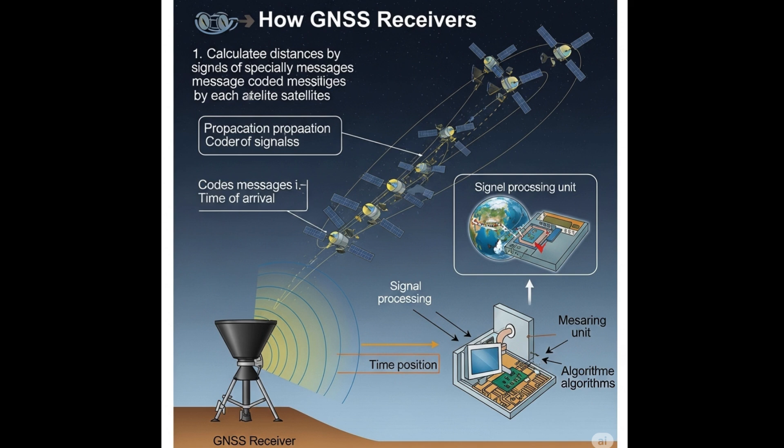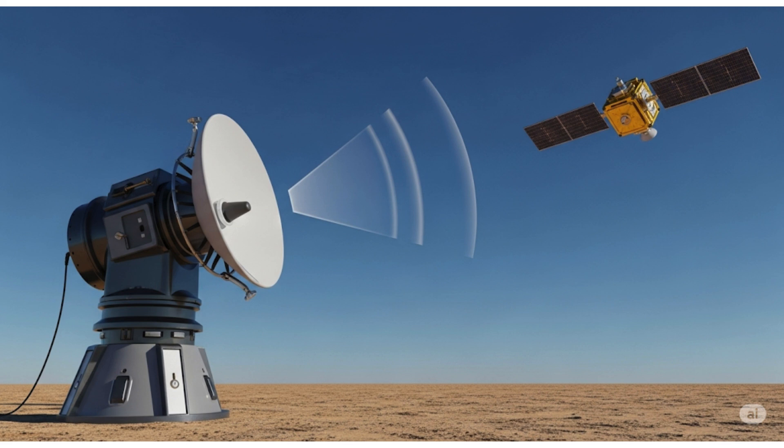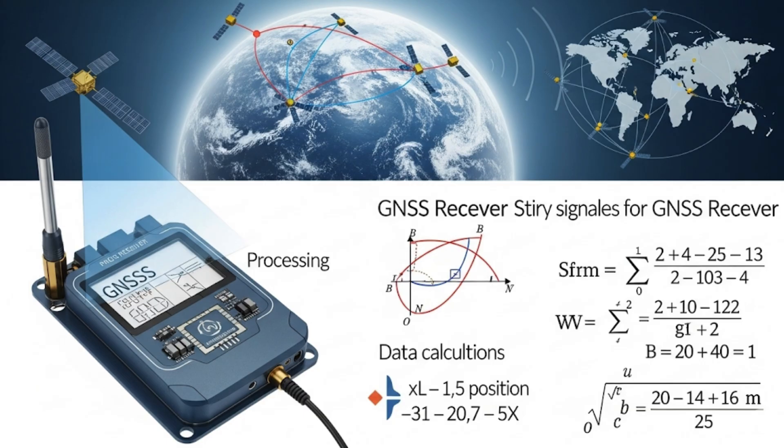GNSS receivers work by listening to a series of specially coded messages transmitted by each satellite. A GNSS receiver on the ground can calculate how long it took the signal to get from the satellite to its own antenna. Then, to calculate the distance from the antenna to the satellite, the receiver multiplies that travel time by the speed of light. A GNSS receiver can make this calculation with multiple satellites simultaneously. If the receiver is receiving messages from at least four satellites, it can then triangulate its location anywhere on the surface of the Earth.